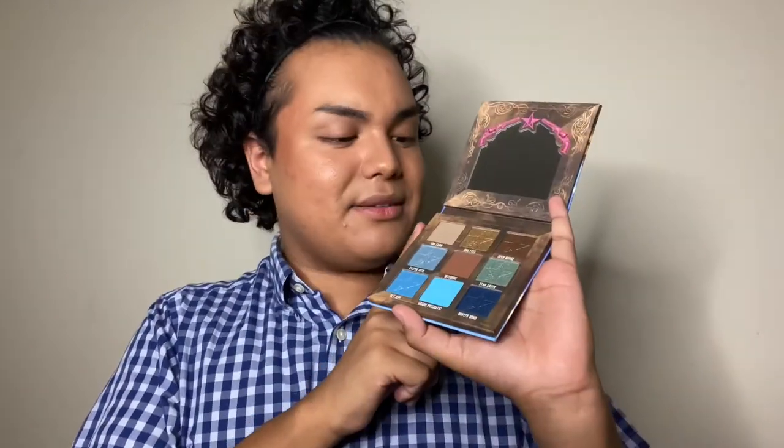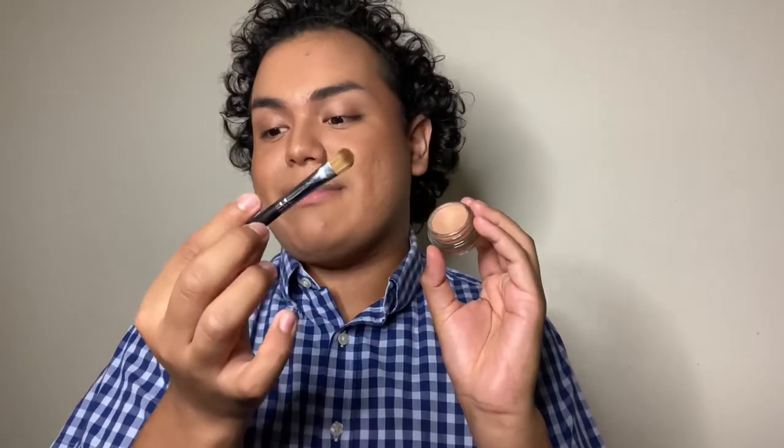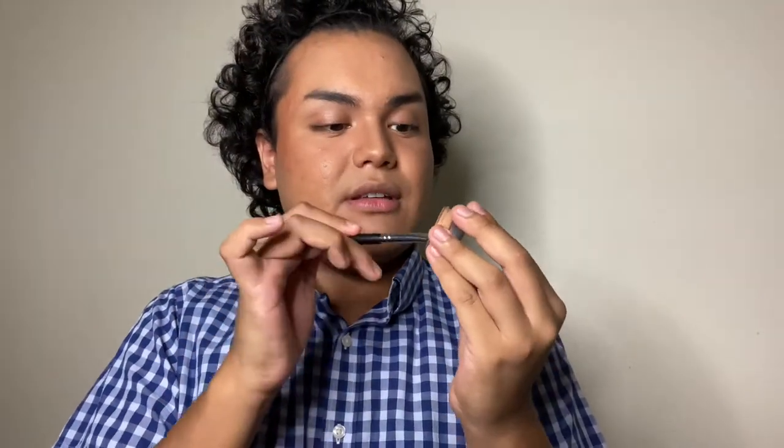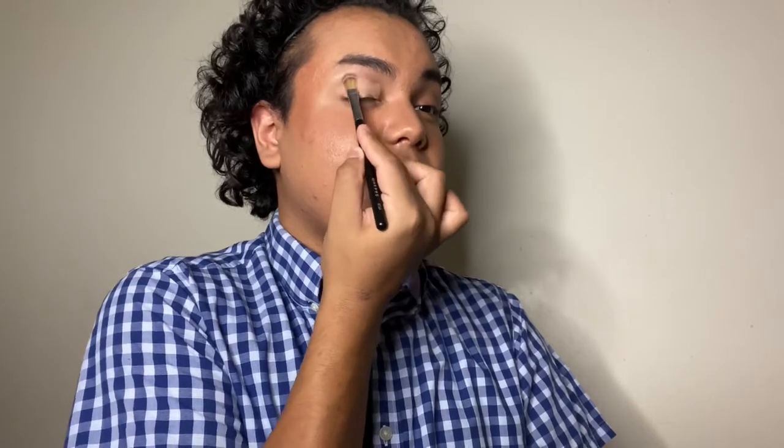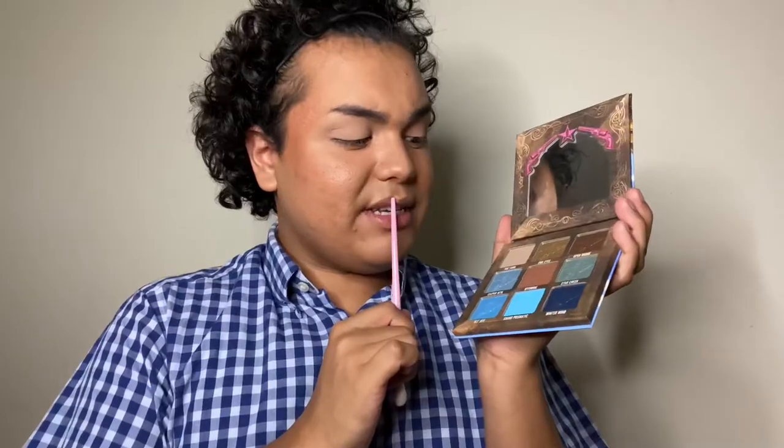I've already done my base and cut my brows but haven't primed my eyes. I'm going to take my eye primer — this is the MAC Pro Longwear Paint Pot in the shade Painterly — and I'm going to take my Morphe M166 brush, dip into there, do about three dots, take any excess off onto a palette, and just blend the eye primer on. After looking into this palette as we can see, there are more shimmers than mattes.